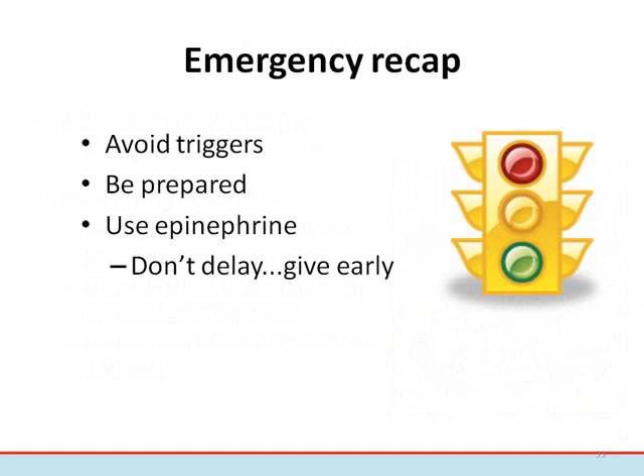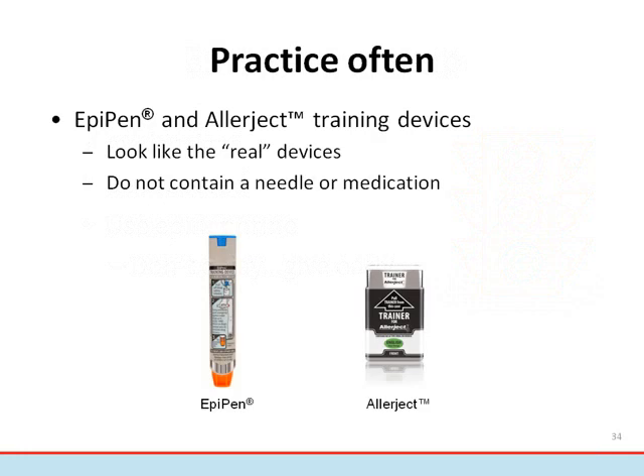As a recap: avoid the allergen and develop risk reduction strategies that work in your environment. Be prepared to treat a reaction — know who the students are, know where the auto-injector is kept, and know the steps of emergency treatment. Remember, epinephrine is the first-line treatment for a severe allergic reaction. Do not use antihistamines instead of epinephrine, as this classification of drug has not been proven to stop anaphylaxis. Everyone prescribed an epinephrine auto-injector, or their caregivers, should know how to use it before an emergency occurs. Both the EpiPen and the Allerject have training devices available that look like the real devices but do not contain a needle or medication. Regular practice with a training device allows people to become familiar with the administration technique, and it's often helpful to role-play an emergency situation, similar to practicing a fire drill.